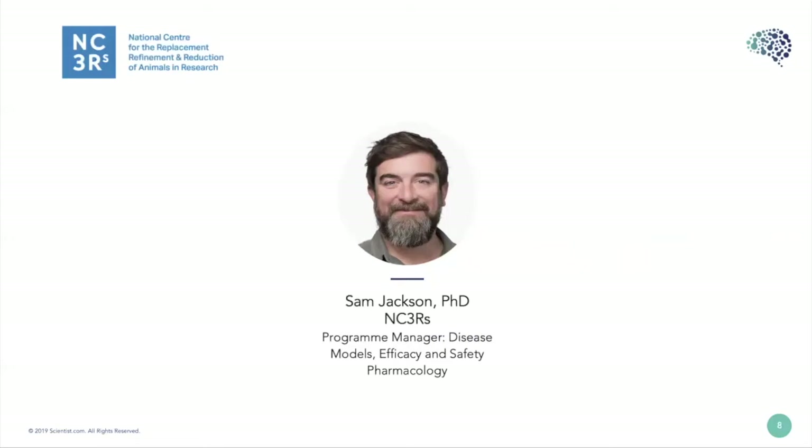Thank you very much, Megan. My name is Sam Jackson and I work for the National Center for the Replacement, Refinement, and Reduction of Animals in Research, based in the UK. I'm going to tell you a little about the NC3Rs as an organization, give a brief introduction to the 3Rs, and show some examples of what refinement can look like.